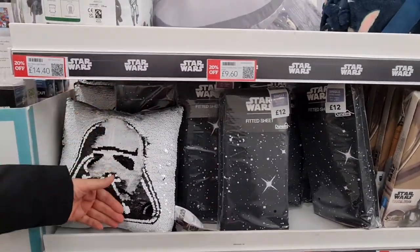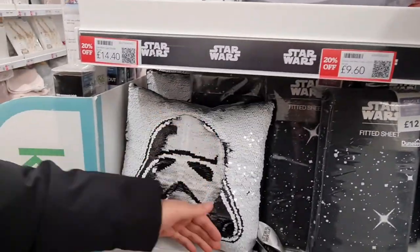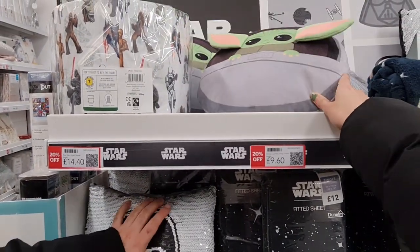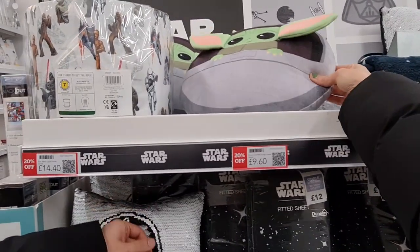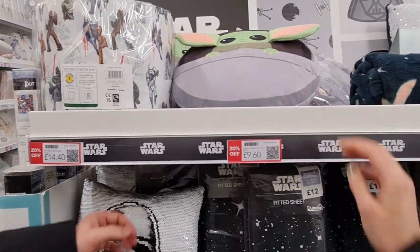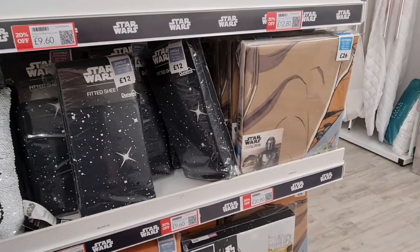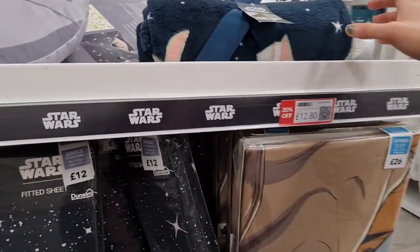Oh, does it turn into a droid? £9.60. Do you know who he is? Baby Yoda, right? Well, he has a name — Grogu. They keep saying it. I haven't watched it. 20% off.